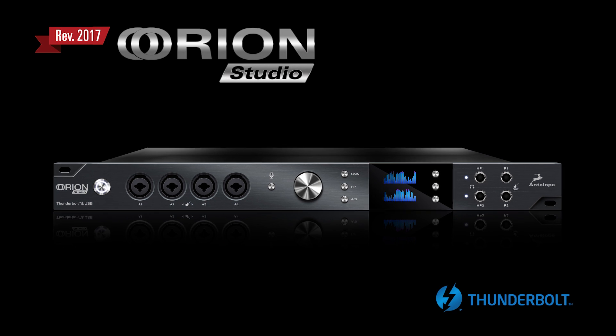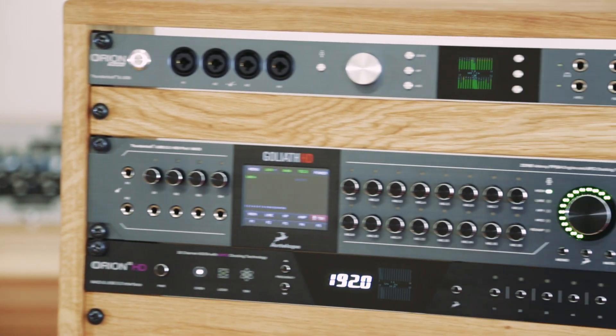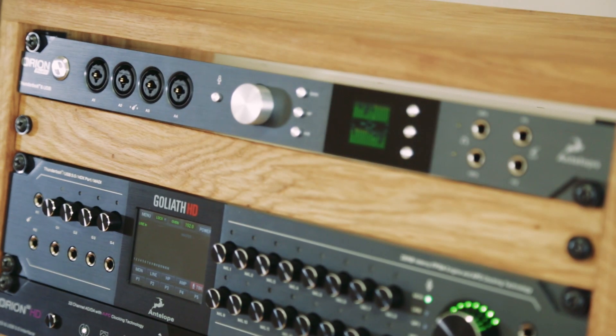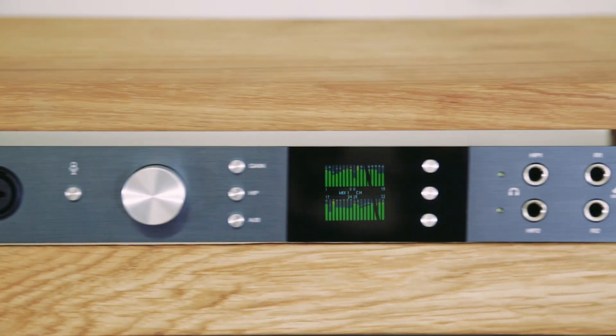Introducing the new Orion Studio for 2017 from Antelope Audio. Since its release in 2015, the Orion Studio has raced to the top of the interface market, and now Antelope has made Orion Studio even better.